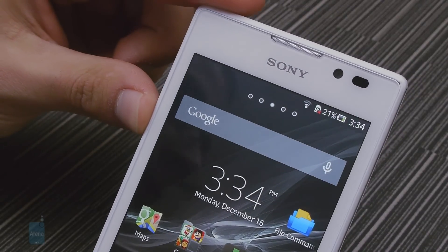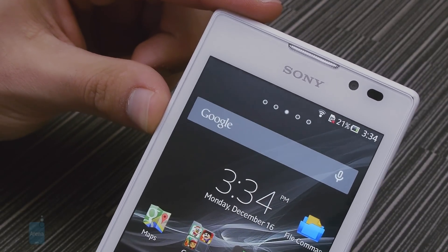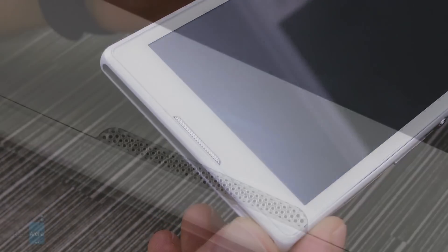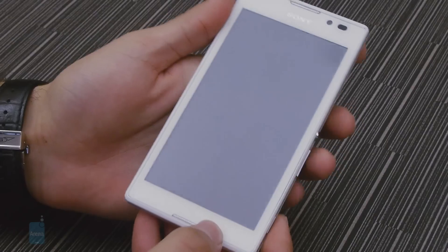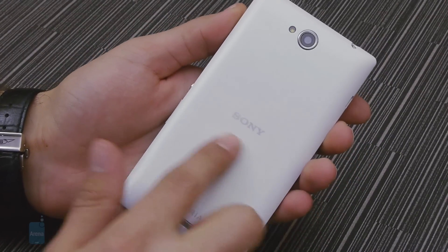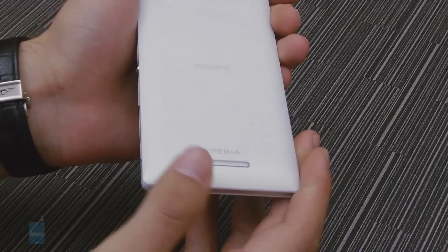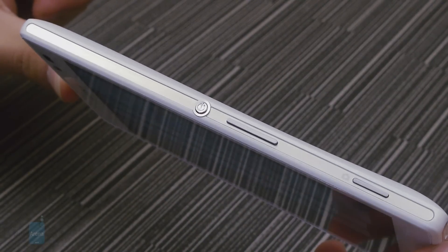The front of the phone houses the standard earpiece in the top middle, with the front-facing camera and ambient light sensor hugging the top right portion. At the bottom you'll find a somewhat unconventional speaker-like encasing for the microphone and a very minimalistic notification LED strip. The back is definitely the better-looking half with its matte plastic finish, featuring a barely noticeable hump at the bottom which helps prevent sound from getting muffled out of the rear speaker. All hardware buttons are on the right profile of the device and all have great feedback.